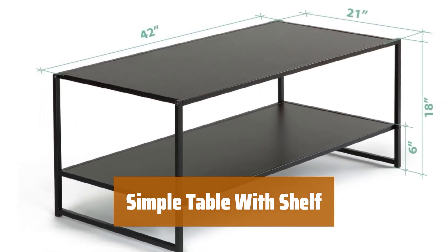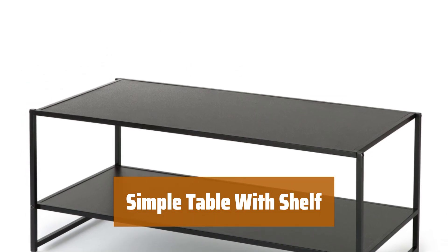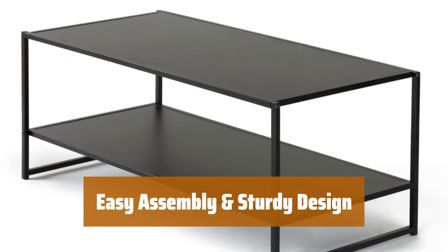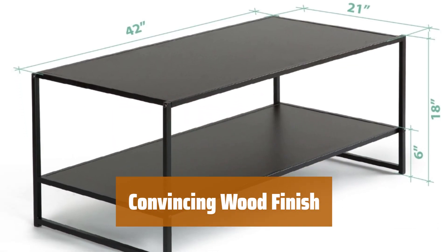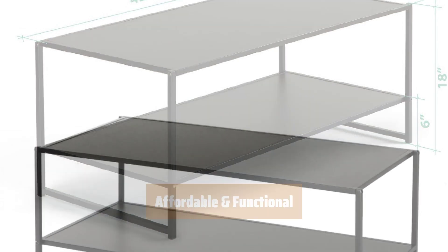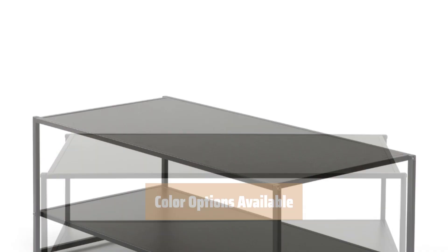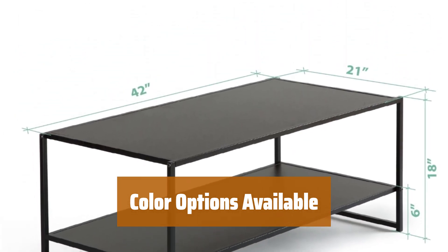Number 4. Looking for a reliable table with extra storage? This simple table is easy to put together and surprisingly sturdy. The wood finish gives it a convincing look, providing a great affordable option for your space. Say goodbye to complicated assembly with this simple table. Despite its lightness, it's built to last and can hold all your essentials. Choose from two stylish color options to suit your decor. Add a touch of elegance to your space with this table's convincing wood finish — it's hard to believe it's not real wood. A budget-friendly choice for any room, giving you extra storage space without breaking the bank.